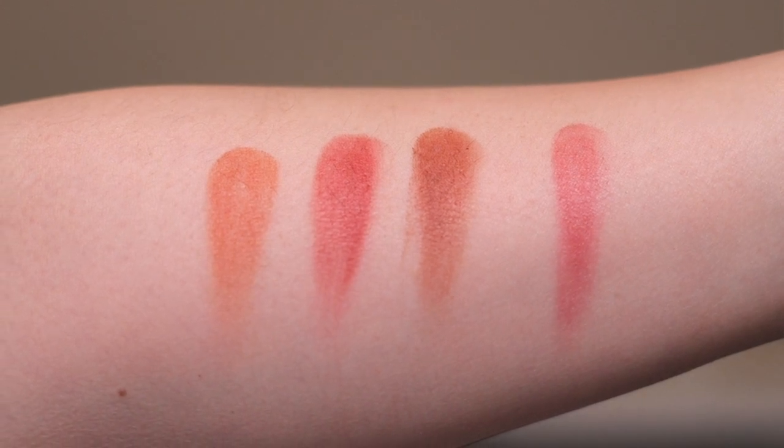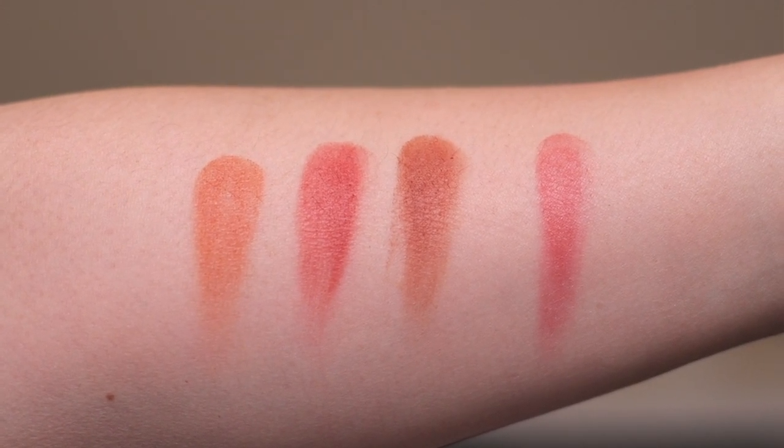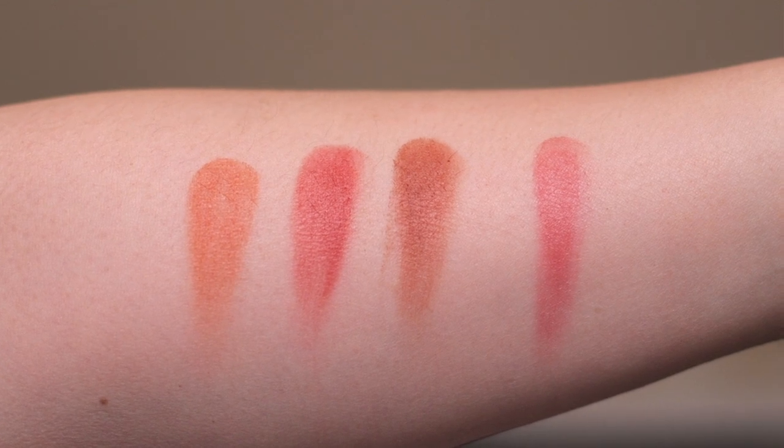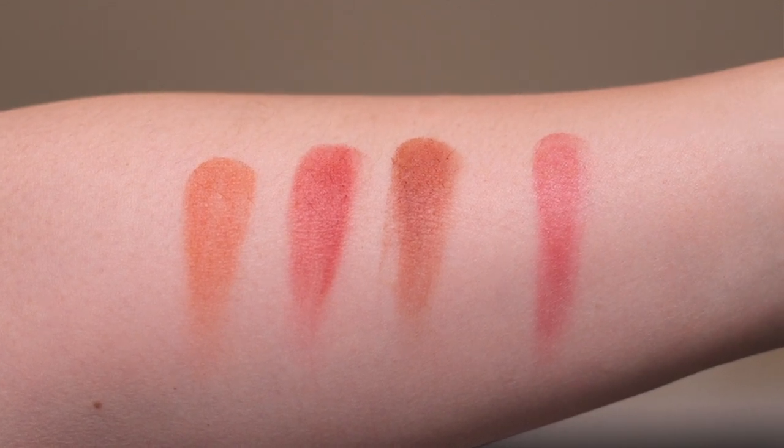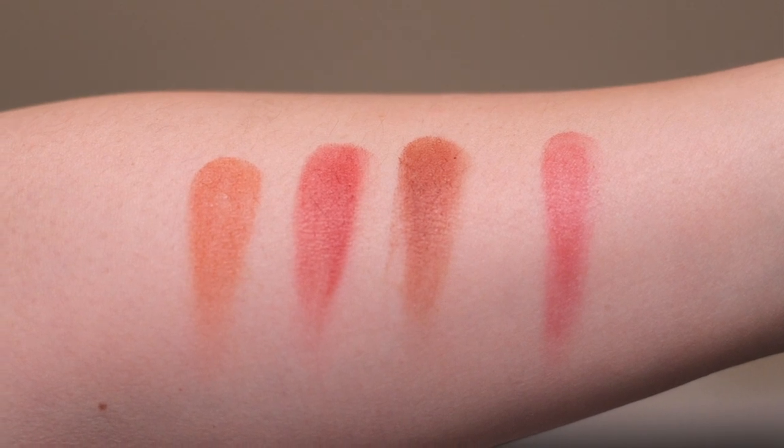So from left to right we have the Lip to Cheek in Chloe, then Lip to Cheek in Freddie, then Lip to Cheek in Sharon, and all the way on the right we have the Flush Blush formula in Schmoogie. In this cutaway I'm applying the Freddie Lip to Cheek shade.